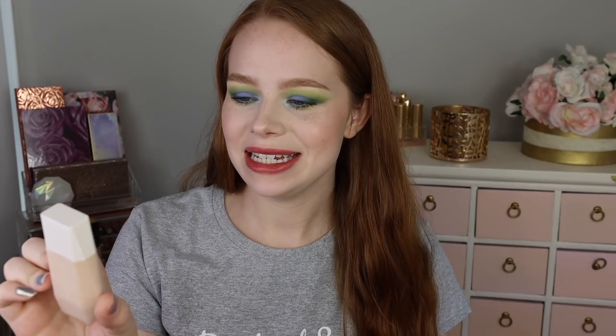I laid everything out in categories, so we're going to start off with foundation. I didn't have any new face primers, but I do have two different skin tints I recently purchased. The first one is the Fenty Beauty Eaze Drop skin tint in shade 1, and I really like this. It's what I have on my skin today — it adds just a little bit of coverage, I normally blend it with my fingers, and it looks really good throughout the day and lasts a long time.